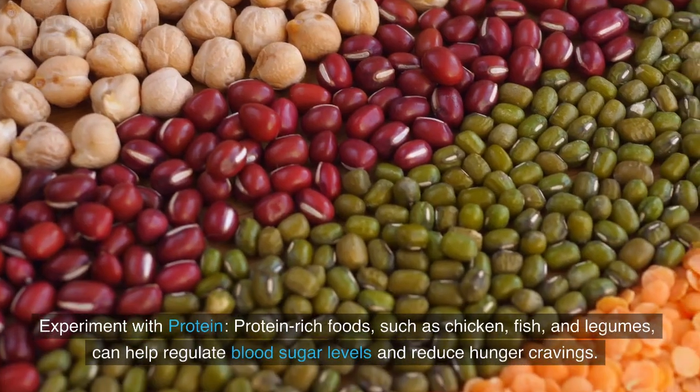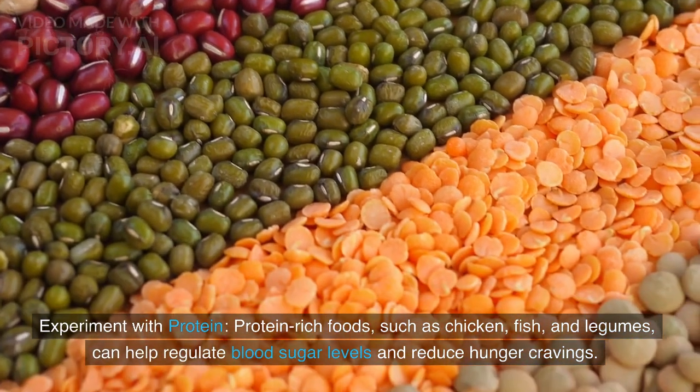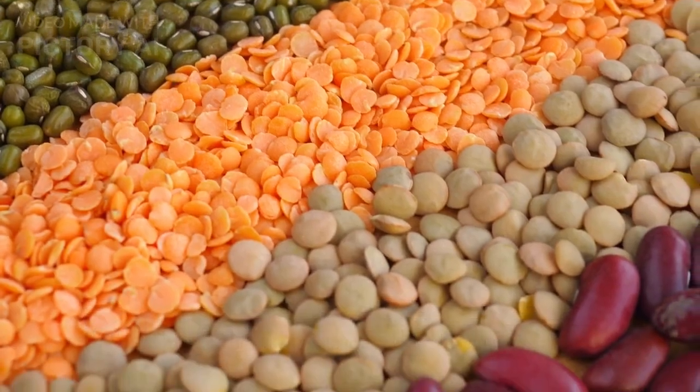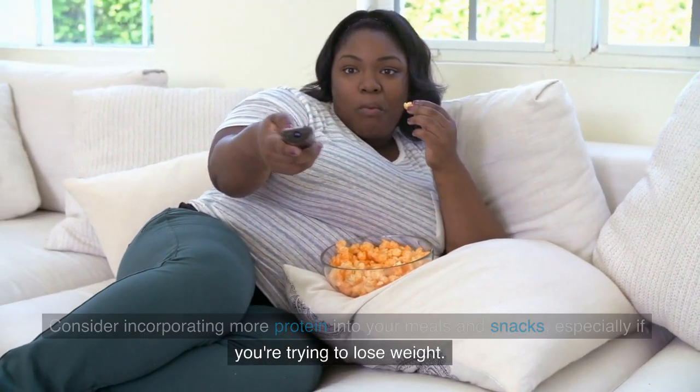Protein-rich foods such as chicken, fish, and legumes can help regulate blood sugar levels and reduce hunger cravings. Consider incorporating more protein into your meals and snacks, especially if you're trying to lose weight.